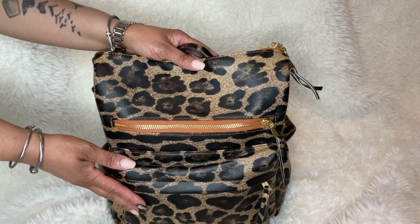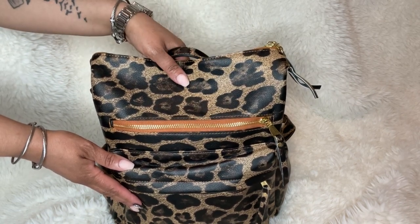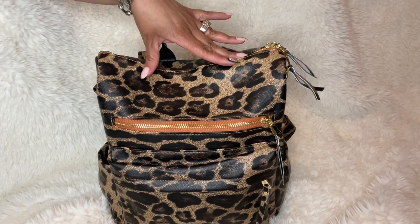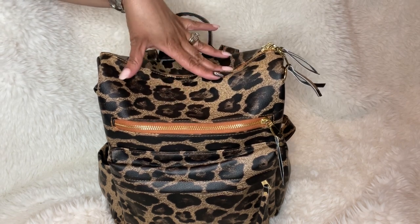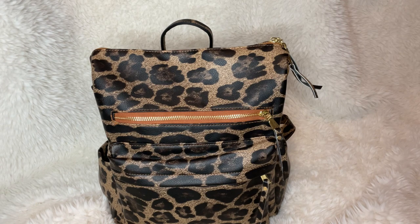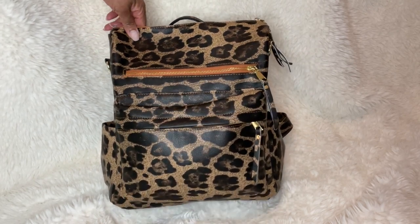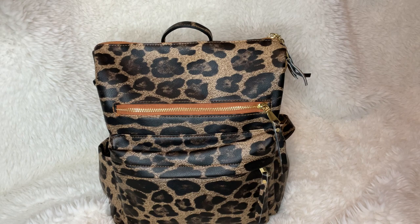Hey friends, welcome back to She's So Dramatic! Thank you for joining me for another video. Today I wanted to share a 'What's in My Bag' — a travel edition. I have a trip coming up this weekend that I need to pack for. This is going to be my personal bag, the one they allow you to shove under the seat in front of you.